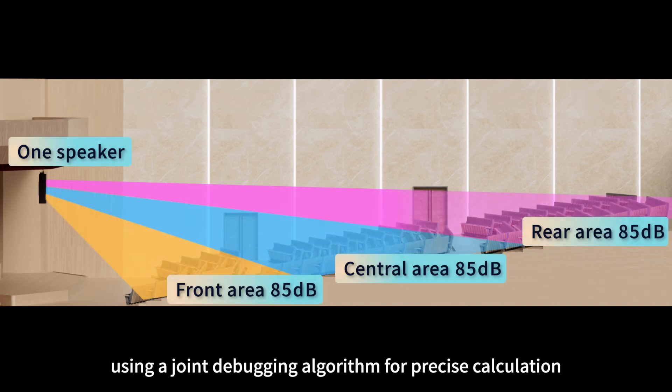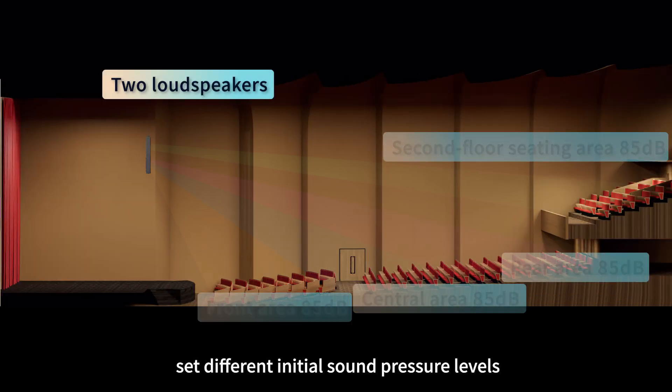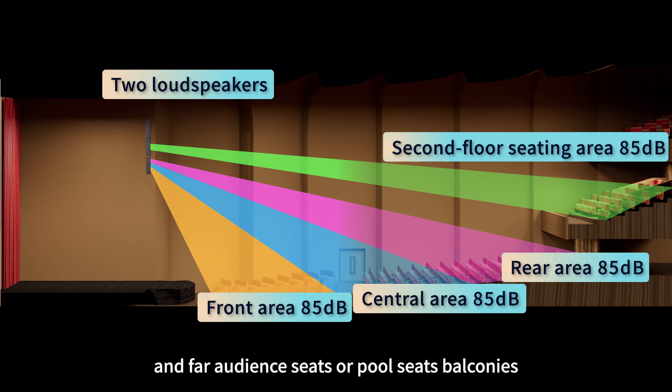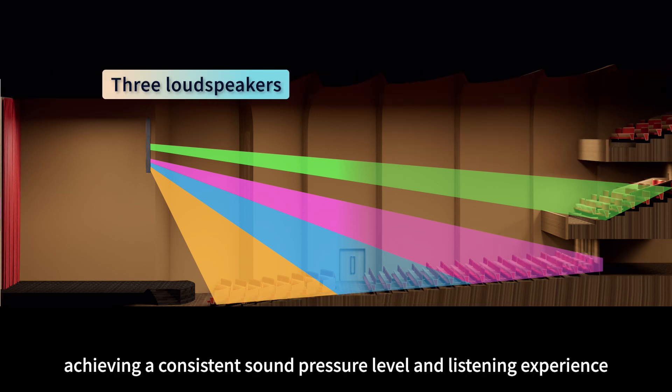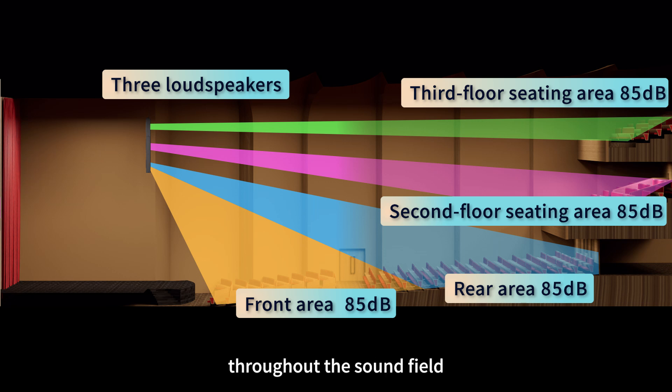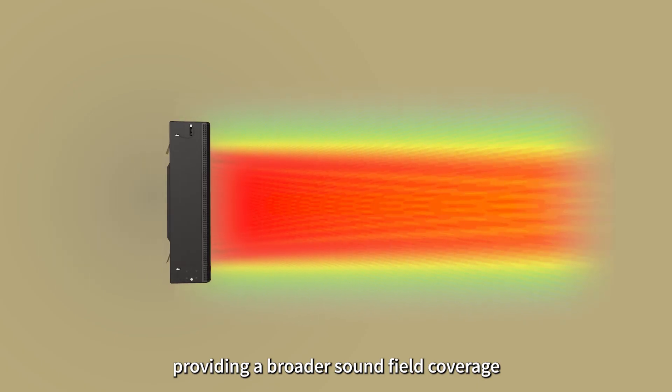Up to four parts of beam separation controllable, using a joint debugging algorithm for precise calculation. Setting different initial sound pressure levels can evenly cover the near, middle, and far audience seats or pool seats and balconies, achieving a consistent sound pressure level and listening experience throughout the sound field, providing a broader sound field coverage.